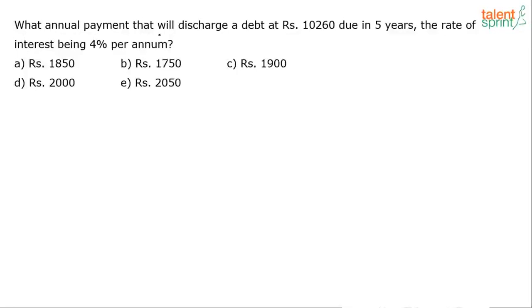What annual payment will discharge a debt of Rs. 10,260 due in 5 years, the rate of interest being 4% per annum? You have to understand this word 'due' — it plays a very important role here. This amount is due in 5 years, and the rate of interest, meaning the current reckoning rate of interest, is 4% per annum.